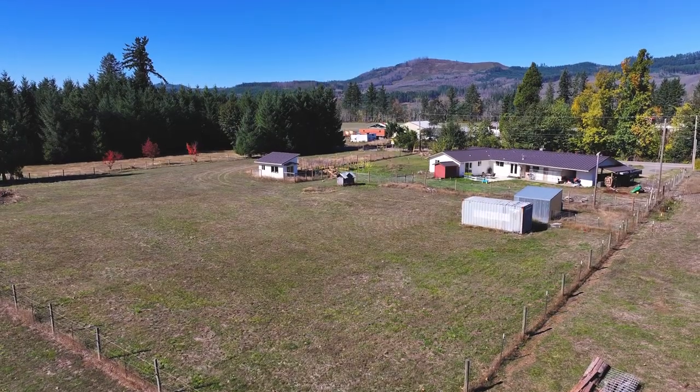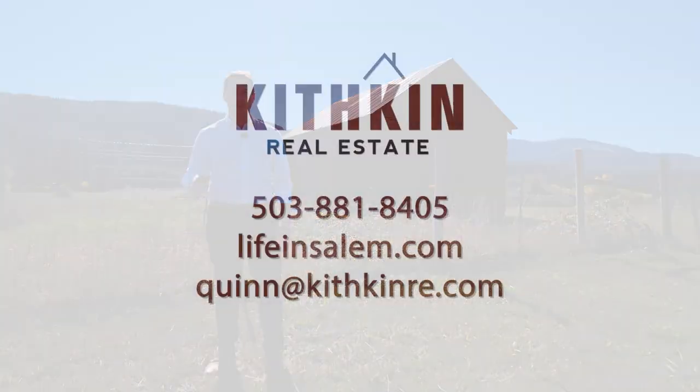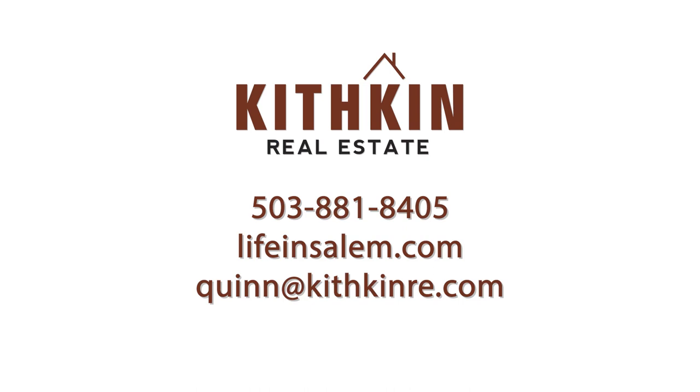If you have any questions about this beautiful home and property, or would like to set up your own private tour, you can contact me with the information on your screen or find me on Facebook.